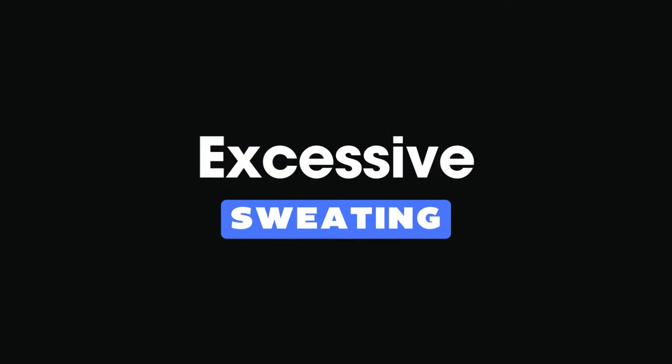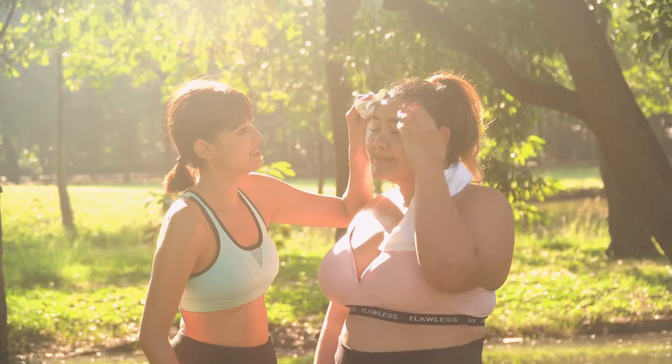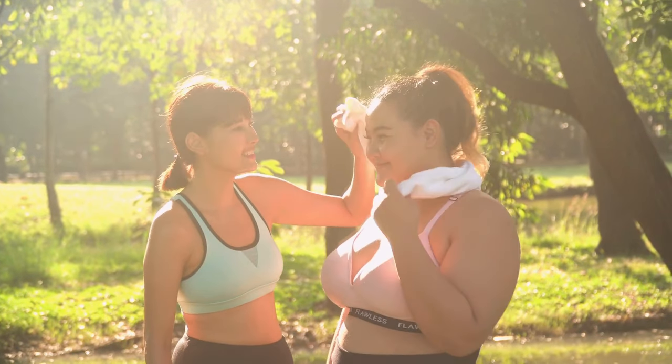11. Excessive sweating. Surprisingly, our eleventh sign is excessive sweating. Sweating isn't always a bad thing, but if you're turning into a walking sprinkler at the slightest change in temperature, it could be a sign of vitamin D deficiency. This is because your body tries to compensate for the missing sunshine by working harder, leading to increased sweating.